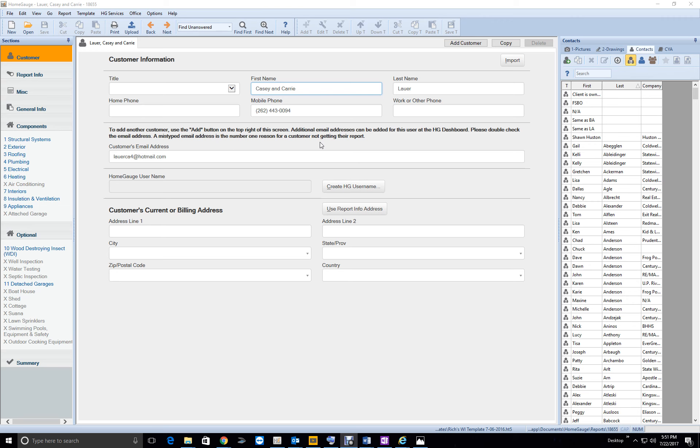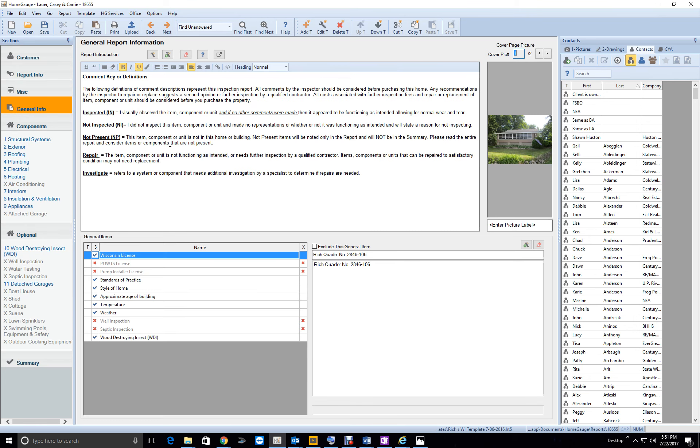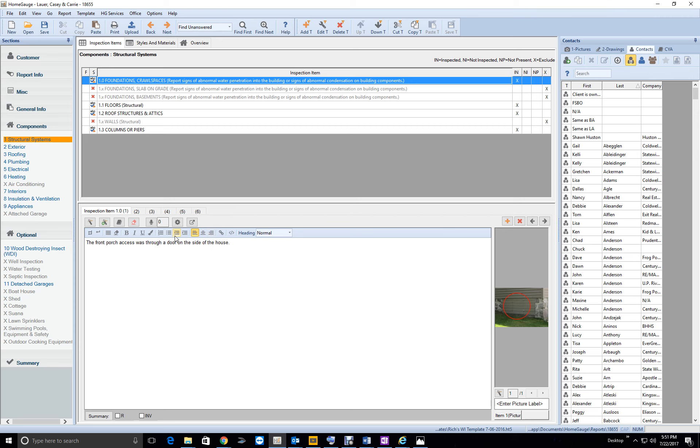Let's start right here on the customer page. I'd like to put an ampersand symbol — 'Casey & Carrie' — I like the ampersand better than spelling out 'and.' Go to the report. Wisconsin — while you spelled it out, that's good; always spell out the state. The address looks good. Good job.